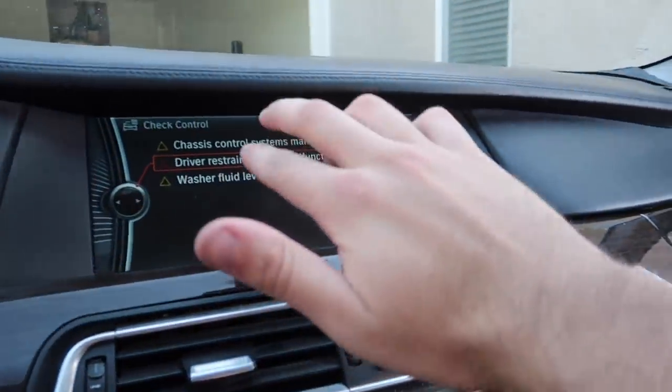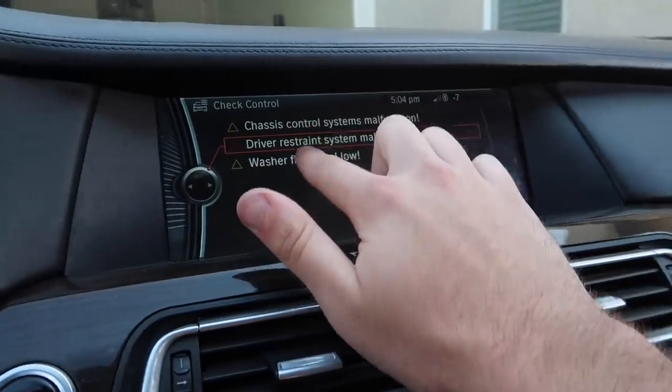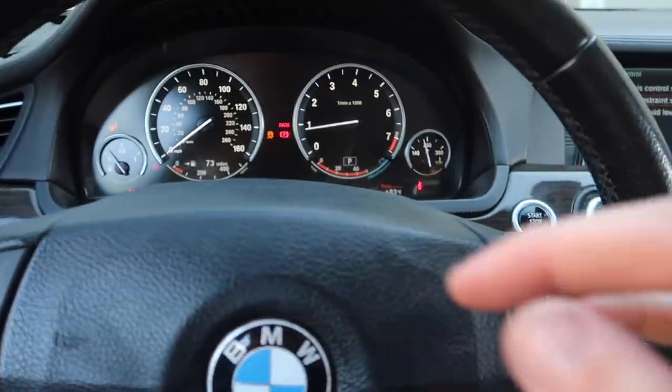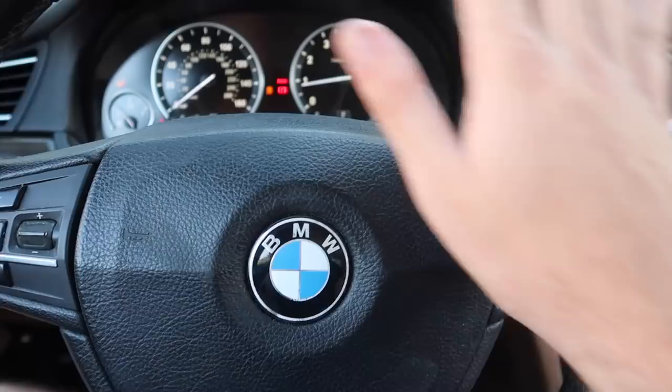Guys, we officially saved the 7 series! The transmission is working, the engine's running, we have no leaks because we did the oil pan gaskets, all the other gaskets at Showman Motors, the transmission pan gasket, the rear main seal, and an entirely new transmission. This thing was at 167,000 miles, but after all this maintenance it can run another 100,000 miles. We only have two warning lights left, both related to the clock spring.